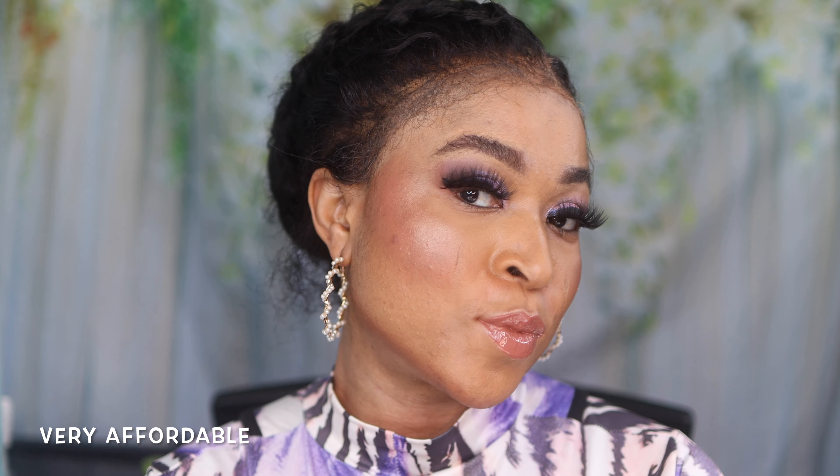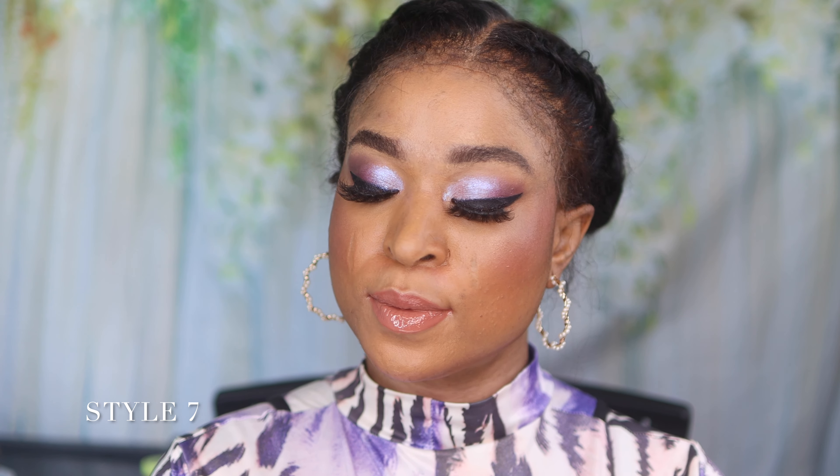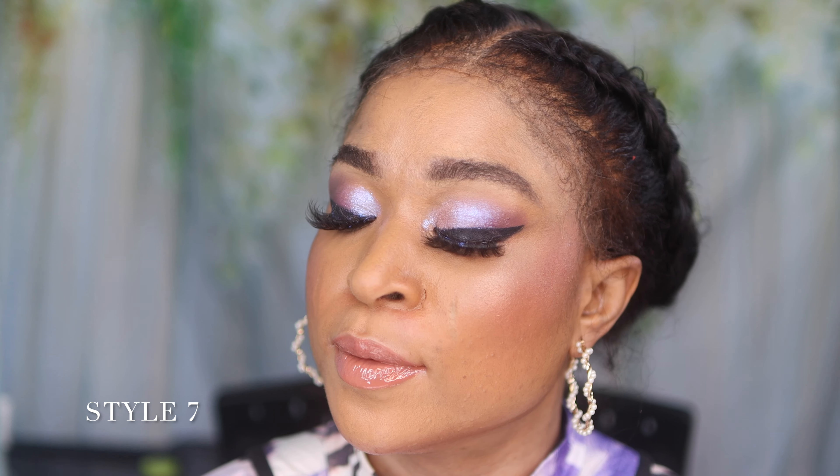Moving on to style four — oh my god, this is one of my favorites. Style four is so voluminous; the volume is amazing, it's very very full. You can already tell the difference with one lash on versus without. It's giving that cheeky, classy, stylish vibe. I love lashes — if you can take everything off my face, just leave my lashes alone. This one is giving that gorgeous vibe, you can already tell from the expression on my face!